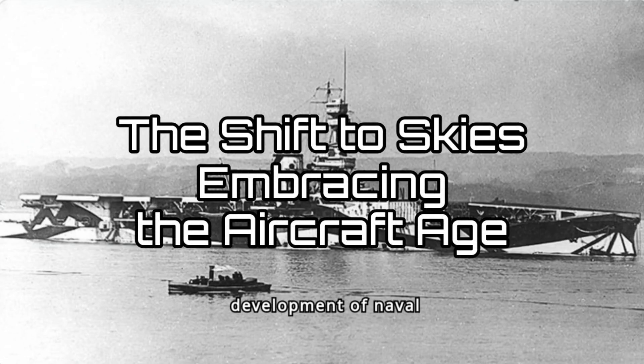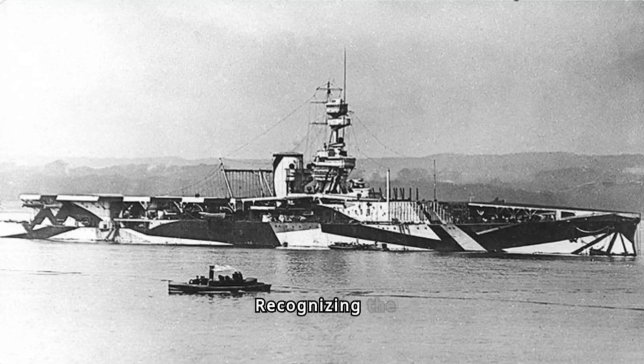However, the rapid development of naval aviation during the war prompted a dramatic change of course. Recognizing the potential of aircraft, the Admiralty ordered Furious's conversion into an aircraft carrier while still under construction. This pioneering effort resulted in a unique vessel with a flying deck forward and a hangar aft, a layout that would influence future carrier designs.